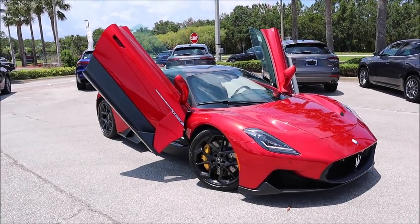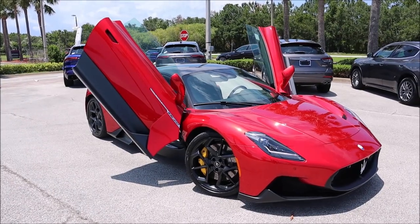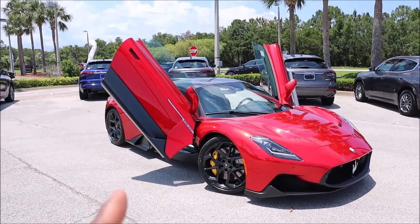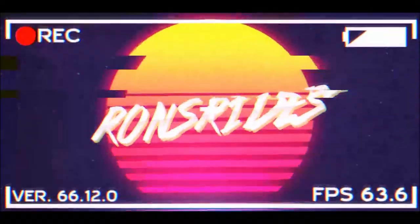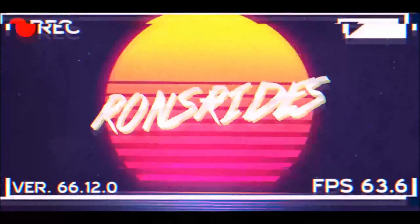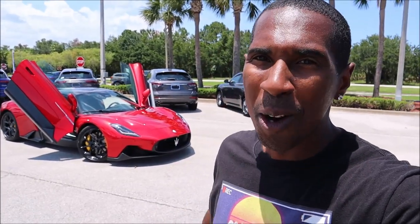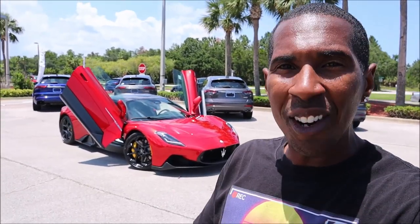Our first time seeing it in person. This is the 2023 Rosso Presente — or Vice Red — Maserati MC20 with a very McDonald's spec that I have to show off for you guys here today. What's good guys? Welcome back to Ron's Rise, welcome back to the channel and another video where I'm here at Maserati of Daytona Beach with something we have not yet had on the channel.